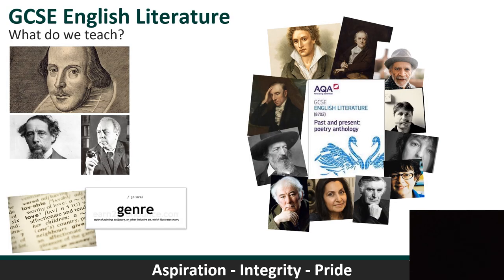GCSE English Literature is very ambitious and demanding. You'll study three big authors: Shakespeare — we study Macbeth — a Victorian novel — A Christmas Carol by Charles Dickens — and then a more modern drama — An Inspector Calls by J.B. Priestley.